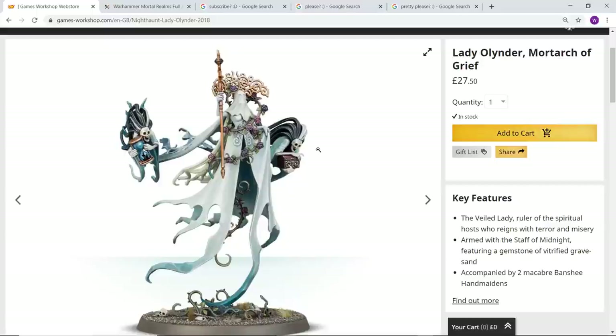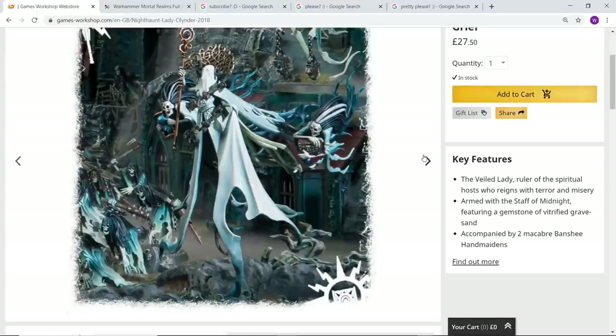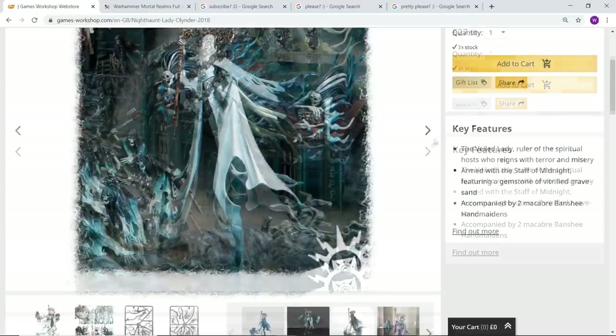For something that's in theory quite a simple model, I don't know how they've managed it — it's a credit to their design team. The balance of the model just looks absolutely amazing. The way they've made her ghostly dress flowing around her with her two banshee handmaidens accompanying her creates a stunning model. Just look at the amazing way they've sculpted this horrible corpse-like face with the veil draped over it — you can see the impression of the skull underneath. It reminds me a little of the Eidolon of Mathlann, but I way prefer this model.